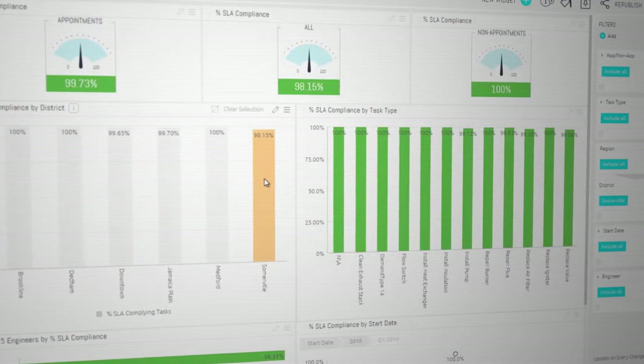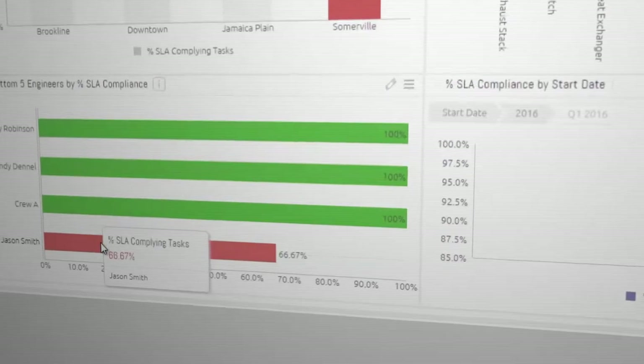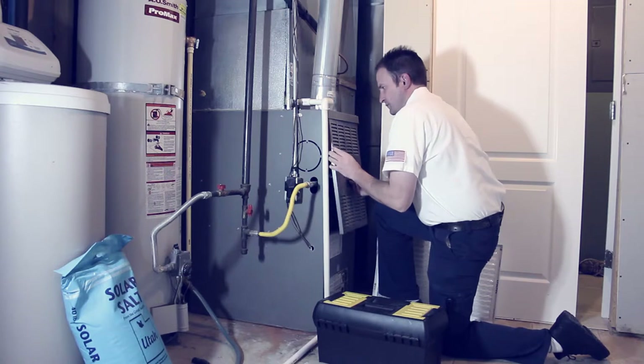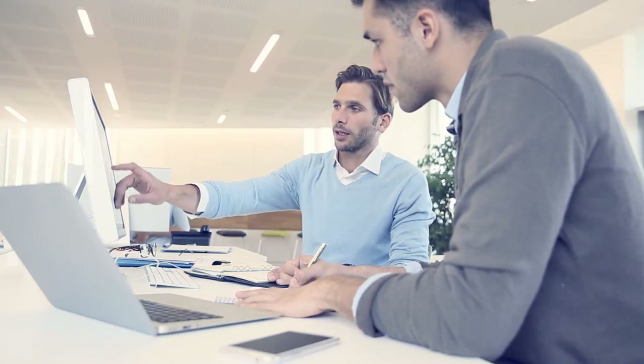Drilling down into Somerville, they can see the drop is specific to air filter replacements. Drilling down further, they find it's actually caused by a single field technician, Jason Smith, whose 67% rate for filter replacements is well below Hartman's 90% minimum SLA target.